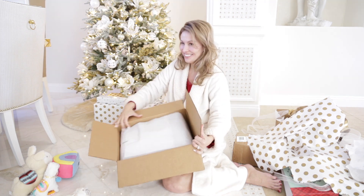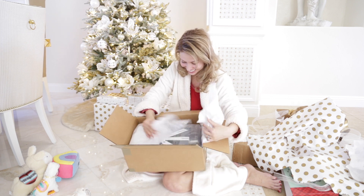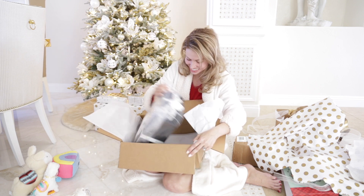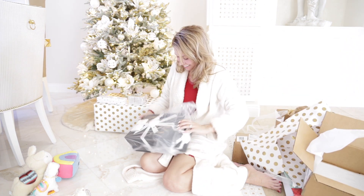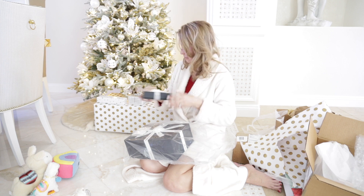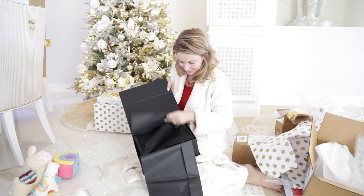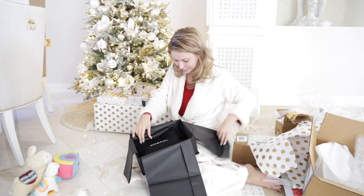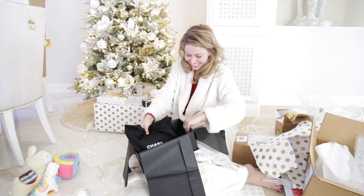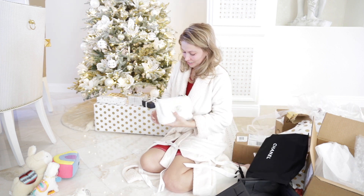And do I see a Chanel tag there? I don't know what that is. Oh, look at that! Oh my gosh, it's so beautiful already! Oh my gosh! Two boxes! Oh my gosh, it's so beautiful!